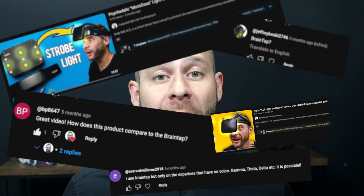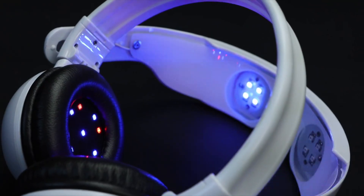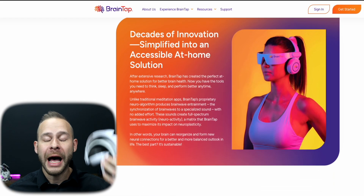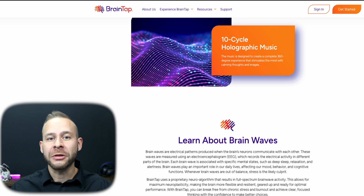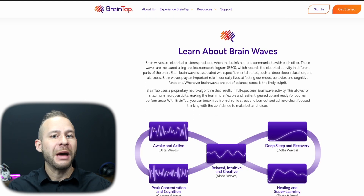Ever since I talked about Neurovisor earlier this year, I've been getting a ton of questions about the comparison of the Neurovisor to other light and sound devices on the market. One of the original and most well-known devices out there over the past 10 years is BrainTap, which claims to use light and sound to entrain your brain into different brainwave patterns that help you relax, change your habits, or even visualize and manifest your future.